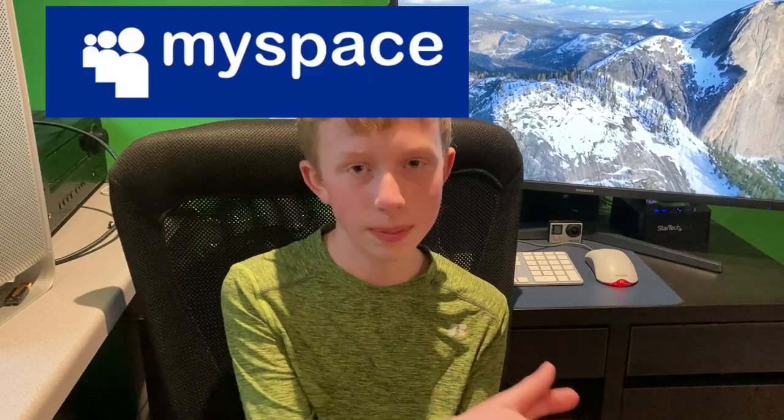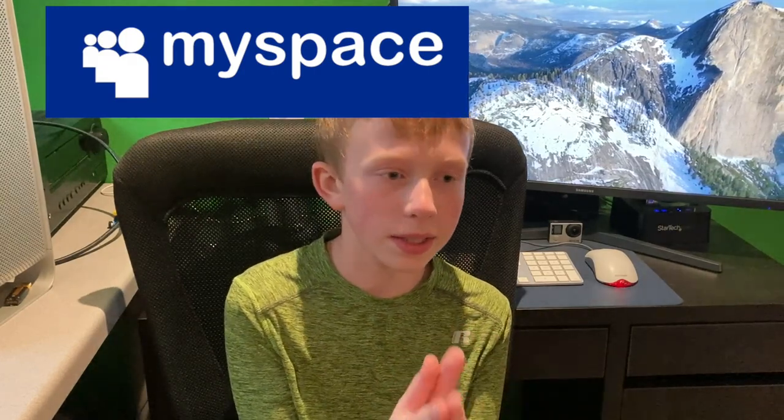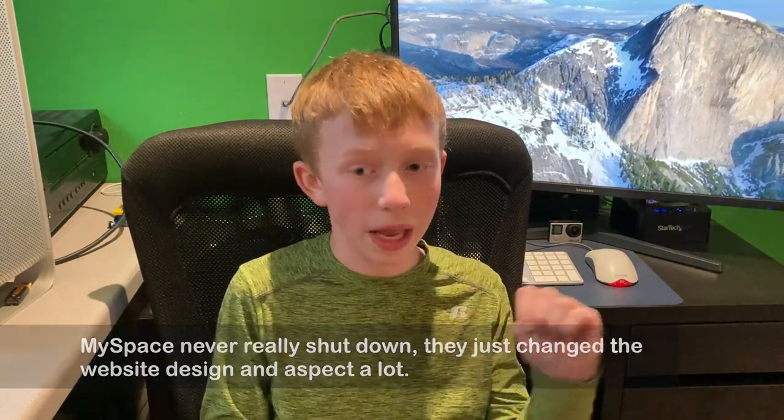If you grew up in the late 90s or early 2000s, you probably used MySpace, which was essentially like Facebook but simpler with a very 90s design. It was a social network where you'd list your friends in a box and stuff like that. MySpace shut down around the time Twitter and Facebook started popping up and lost popularity, but there's a German coder who started a website called Space Hey, which has a very similar design and looks super cool.